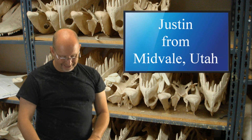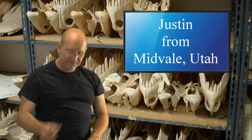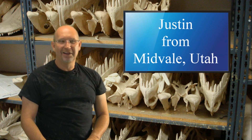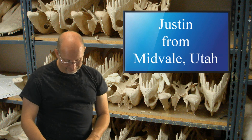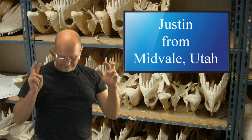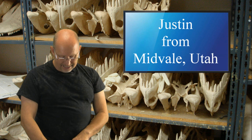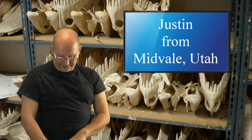Justin from Midvale, Utah. Yo, DG. Yo, Justin — look how hip I am! You said before that you think that anything is possible, so how likely do you think it is that they could find a non-sinonithid oviraptorosaurus in North America?